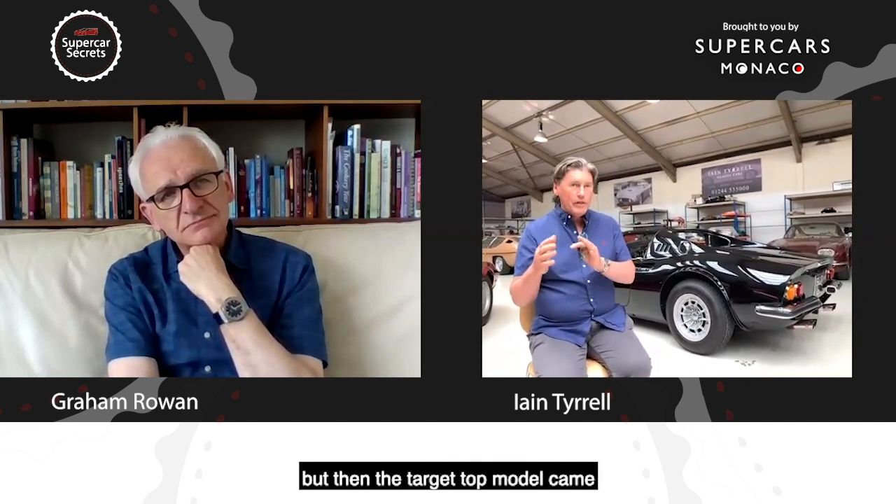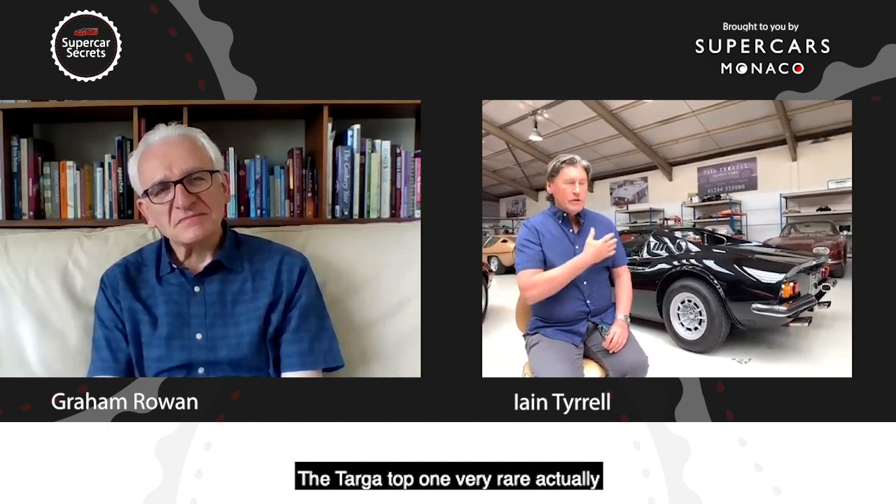Then came the 246 GT — a more production-ready car with a steel body and cast iron block — so the 206 is the most desirable and the 246 GT slightly less so. But then the targa top model came along and things got really interesting, because the 246 GTS targa top was the first open-top mid-engine Ferrari production car — which is what we remember with the 308 GTS in the Magnum era. It became the halo model.